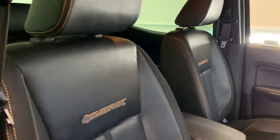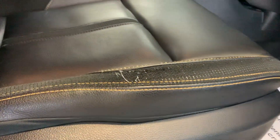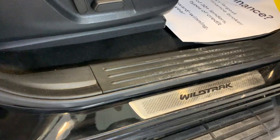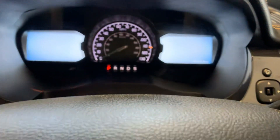In the front seats, we've got all the Wildtrack stitching in orange and black. The passenger seat is in good condition and the driver's seat has a bit of wear but nothing too significant. We also have the electric seat controls just down there with no damage to the trim — all firmly in place.